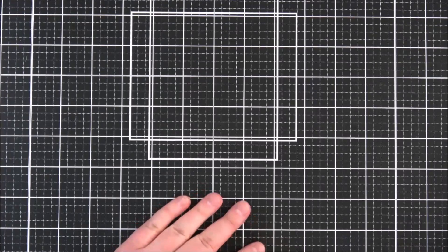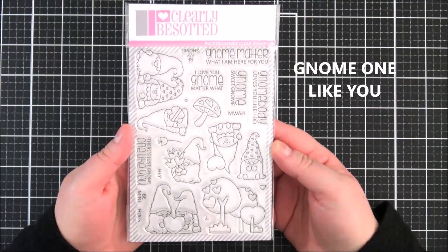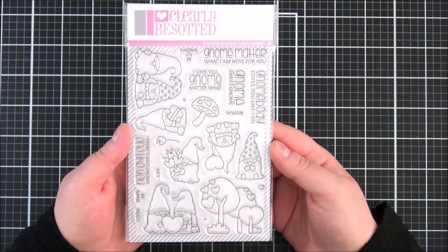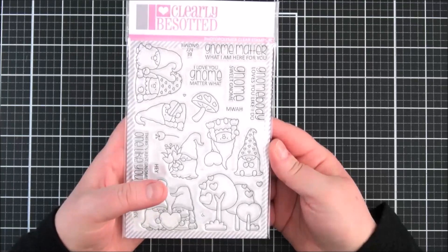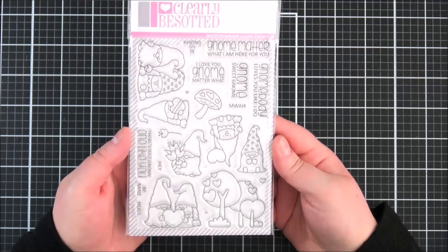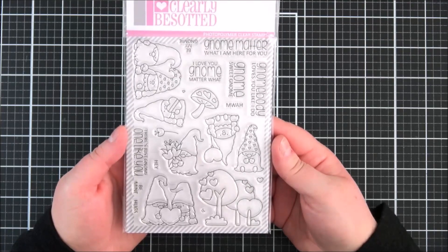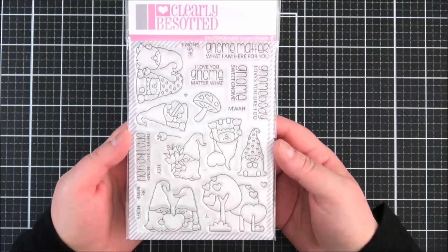First of all, this is the 'Gnome One Like You' set. It's absolutely adorable - I know not everyone loves gnomes but I think these are so cute. You've got lots of different gnomes in this set. A lot of these sets are more geared towards Valentine's and love, but a lot of them can be used all year round. You've got the gnome with flowers for different occasions, a couple holding balloons, lots of different poses, mushrooms, toadstools, little trees to create scenes with. Lots of different sentiments too, like 'Gnome Matter,' 'Here For You,' 'Gnome Sweet Gnome,' 'Nobody Loves You Like I Do,' 'Be My Gnomey,' 'There's Just Gnome One Like You.'